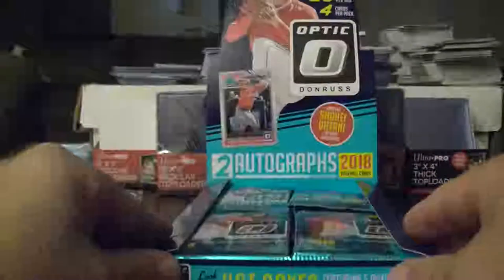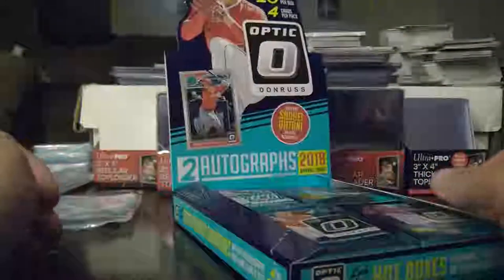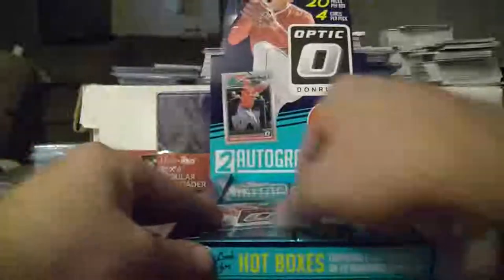Alright guys, how many packs are we working with in here? Doesn't say, does it? 20 packs per box, four cards per pack. Might be here for a minute.